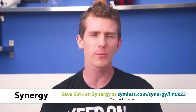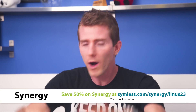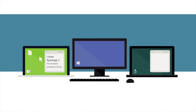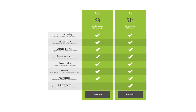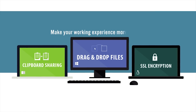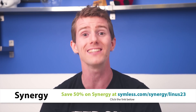Do you have two computers? Maybe one's a PC and one's a Mac or Linux. Synergy lets you solve the problem of having separate keyboards and mice for them once and for all. You can share one mouse and one keyboard between two or even more computers. Features include clipboard sharing, dragging and dropping files between computers, and the ability to set up hotkeys. Use our link in the video description and get 50% off Synergy today.